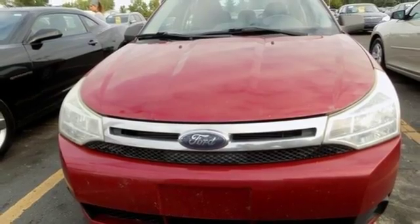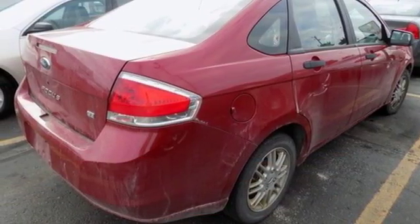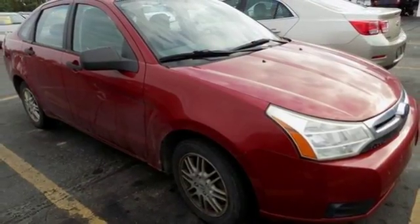Inline 4-cylinder Engine, Aluminum Wheels, Gas Pressurized Shocks, and Manual Transmission. Ford, where tradition meets innovation.